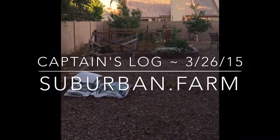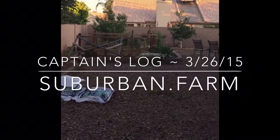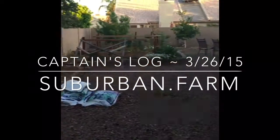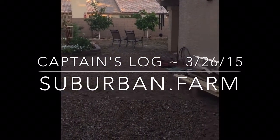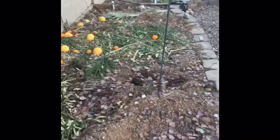Hello, today is March 26th, 2015. I'm Blake and you're looking at a status update for suburban.farm, our little homestead here. I'll take you around the yard to see what we've been up to, as well as go over some really exciting things coming up in the very near future.